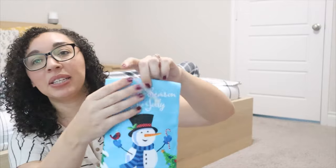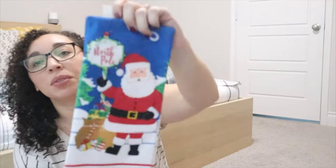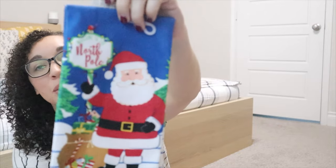I also grabbed a couple of these to throw into the bathrooms. This is a snowman towel and it just says 'Tis the Season to Be Jolly.' And then I got one with Santa Claus that says 'Welcome to the North Pole.' Super cute.